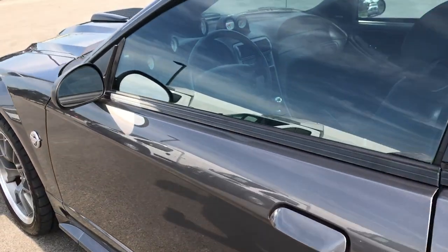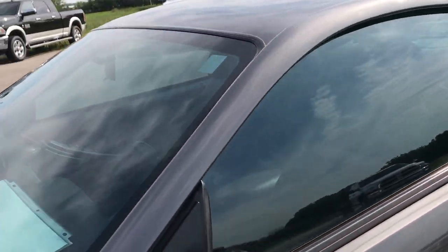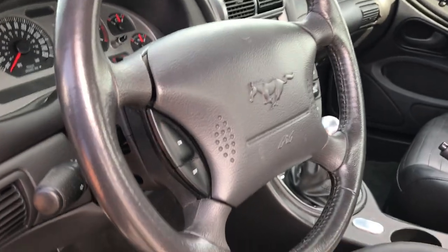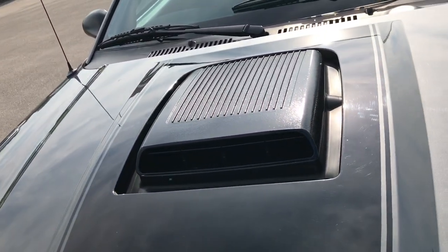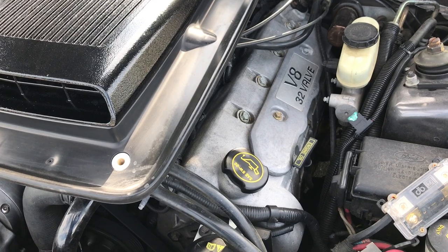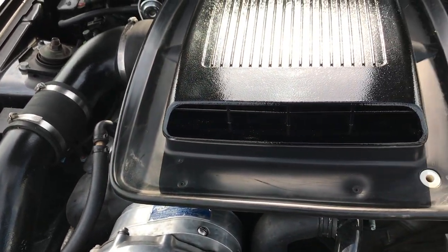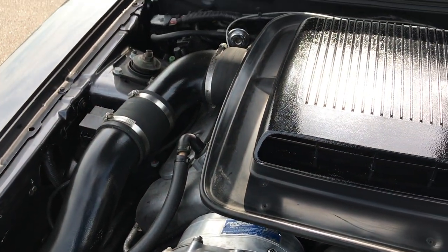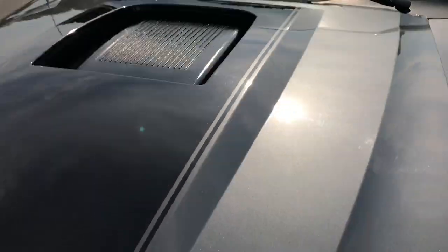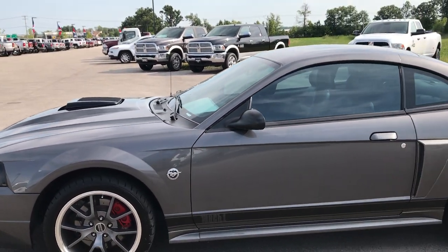Now we'll take a quick look under the hood at that Pro Charger. This is also the 40th Anniversary of the Mustang. The 4.6-liter 32-valve V8 has the Pro Charger on it, and of course the Mach 1 cold air induction hood. The engine bay is very clean and runs very smooth. This car has been fully safetied and inspected by our service shop, has a fresh oil and filter change, all fluids have been checked and topped off, and this car is 100% ready to go.